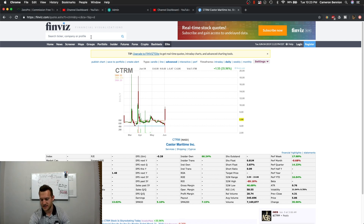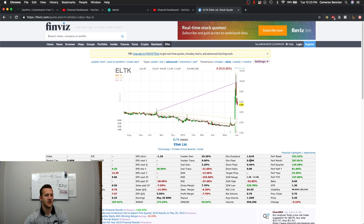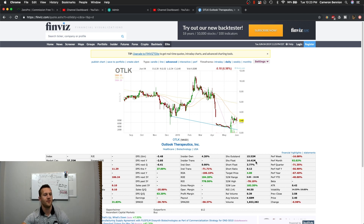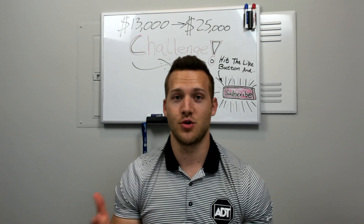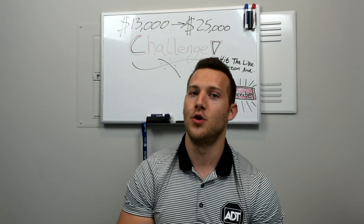ELTK is another one — 0.88 million shares in float, with those massive spikes you can see on the chart. Compare that to OTLK, which has about 14.41 million shares in float. Looking at the monthly chart, over the past couple of years this thing really hasn't been popping much — it's not as easily manipulated as CTRM or ELTK. When you have that many shares in float, you're a lot less susceptible to short squeezes, though it can still happen.